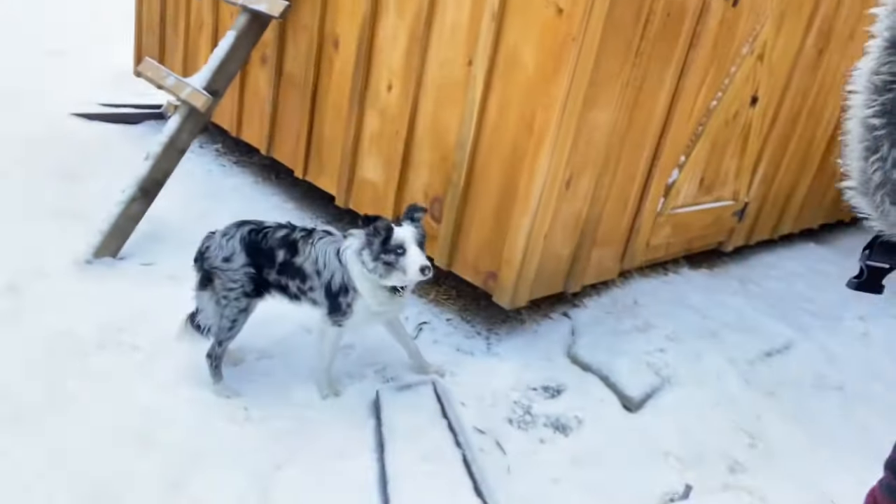Morning everybody, welcome to the homestead. Today we're gonna watch Sierra as she trains her chickens. She's only eight months old, she's a Border Collie, Blue Merle, and so that's Sierra right here. She's waiting right outside the chicken coop.